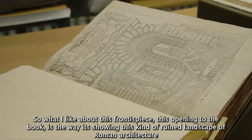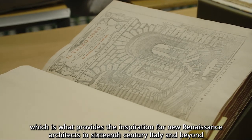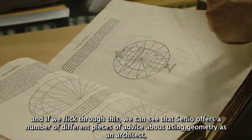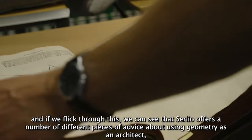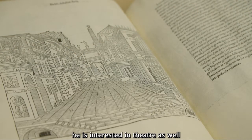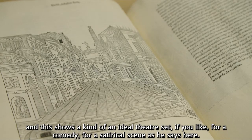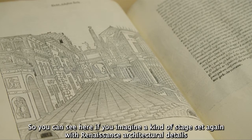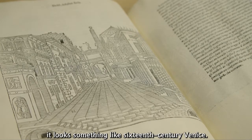What I like about this frontispiece — this opening to the book — is the way it's showing a kind of ruined landscape of Roman architecture, which provides the inspiration for new Renaissance architects in 16th-century Italy and beyond. Flicking through, we can see that Serlio offers advice about using geometry as an architect, how to construct images in perspective, and also this scene which I particularly like: he's interested in theatre, and this shows an ideal theatre set for a comedy or satirical scenes. You can imagine a stage set with Renaissance architectural details that looks something like 16th-century Venice.